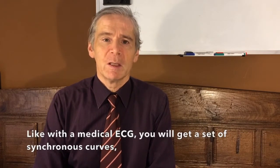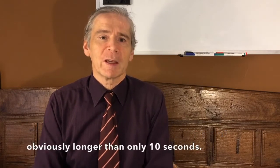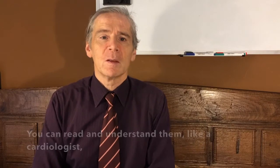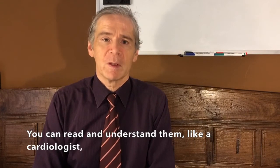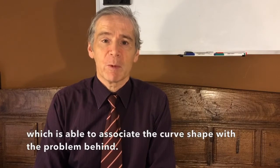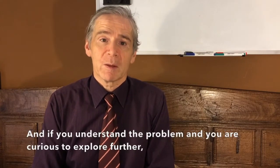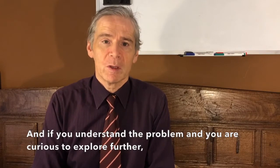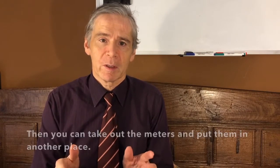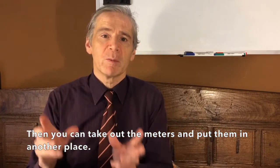Like with the medical ECG, you will get a set of synchronous curves. Obviously, they are longer than 10 seconds. You can read and understand them just like a cardiologist, who is able to associate the shape of the curve with the problem behind it. And if you understand the problem and are curious to explore it further, then you can take out the smart meters and put them in another place.